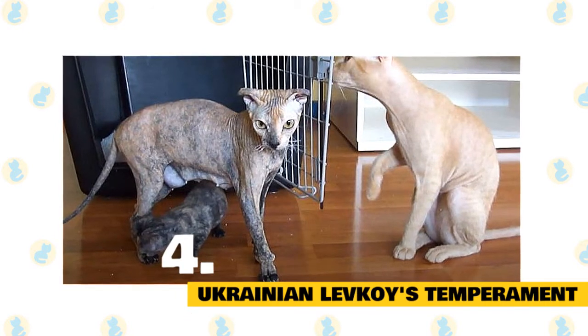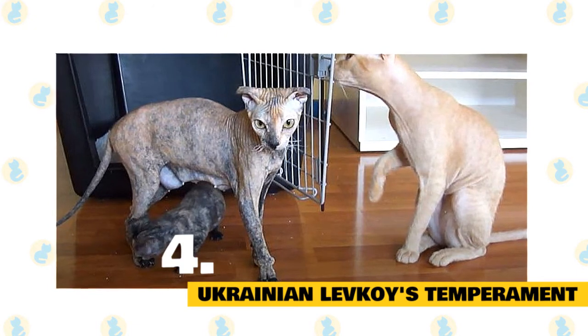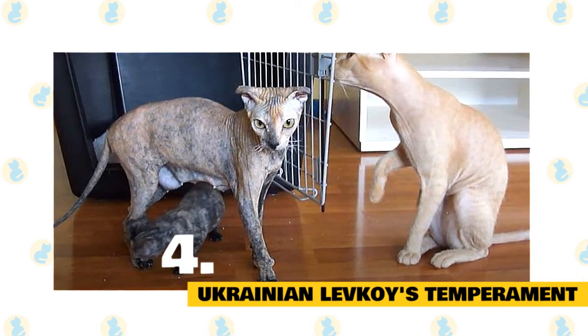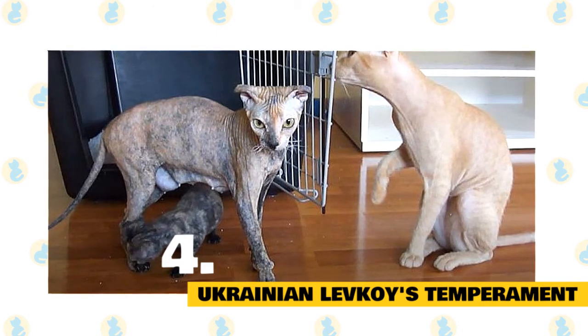4. Ukrainian Levkoy's Temperament. The breed is rather new, and little is known about the typical personality traits of these cats. However, Ukrainian Levkoys are said to be friendly, active, people-oriented, gentle, and playful felines.